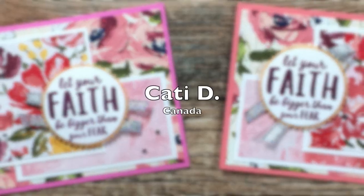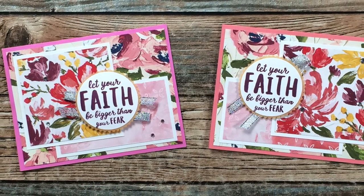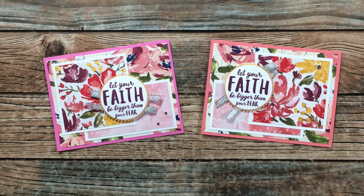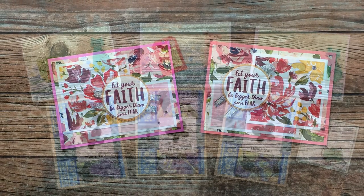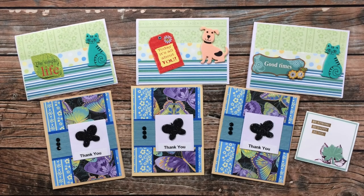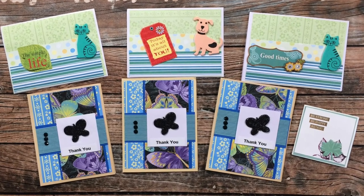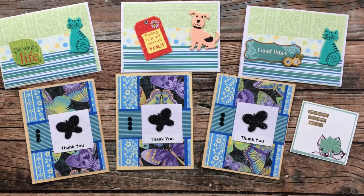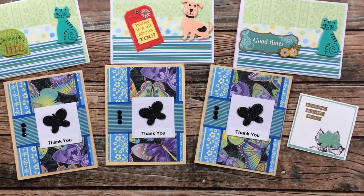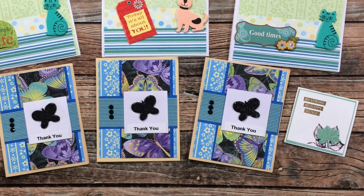Katie D from Canada sent in these beautiful examples using the December 2021 sheet load — I love those floral papers and how she has switched up the layout a little bit, thank you Katie. Trish D, one of my crafty Irish friends, sent in seven cards this month: the three on the top were inspired by the December 2020 sheet load of cards, and then the three on the bottom were from the latest January 2022. There was also that cute little note card over on the right — thank you so much, Trish, for the pretty cards.